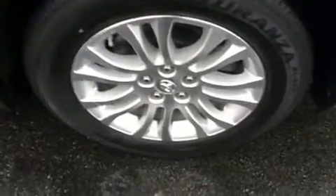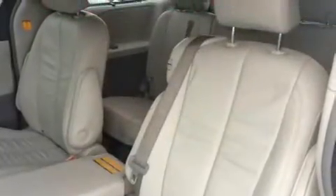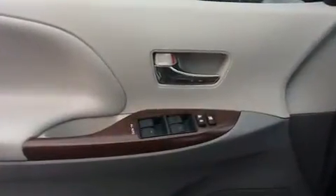Storage solutions are integrated throughout the interior, demonstrating thoughtful attention to detail. Passengers in the third row enjoy seat-back reclining functionality, providing an extra level of comfort and convenience. For drivers who enjoy the natural environment, a power moonroof allows an infusion of fresh air.